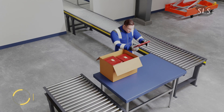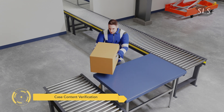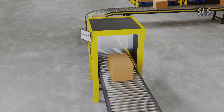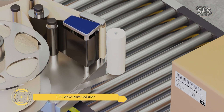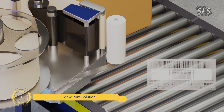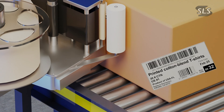During case packing, the SLS T-Series tunnels and order verification software validates the accuracy of every package automatically — no manual counting required. Each case is given its own digital identity using the SLS 7014 inlay and SLS View print solution. The result: fully automated, highly accurate validation of each case's contents.